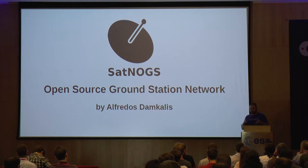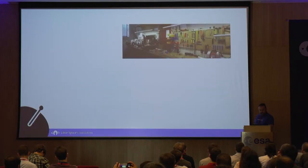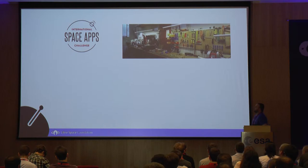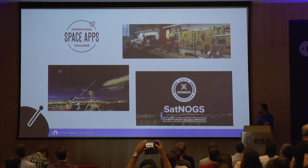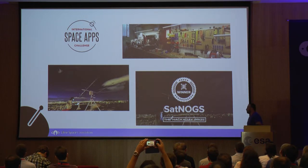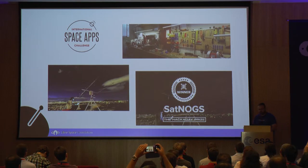I'm going to focus mostly on what we have achieved the last year. SatNogs is a ground station network — open source, open hardware, and open data. It all began at a hackerspace in Athens during the Space Apps Challenge, and then continued with the Hackaday Prize, where we were the winners.